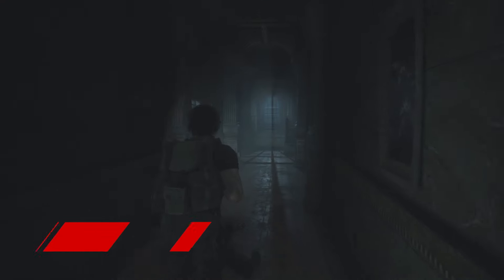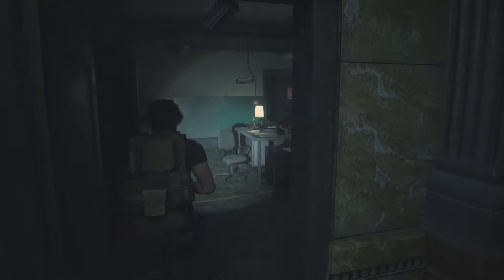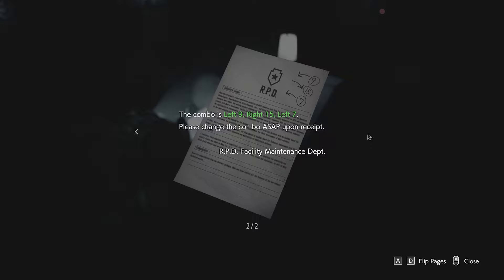The second safe to look out for is in the West Office in the Raccoon City Police Station. To find the code, head to the darkroom on 1F and examine the internal memo next to the desk. The combination is left 9, right 15, left 7.